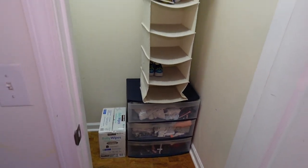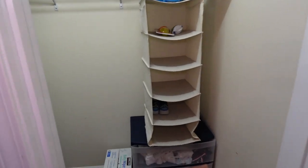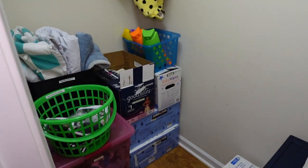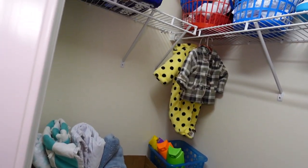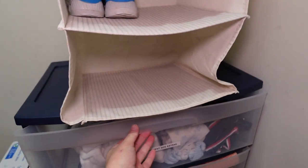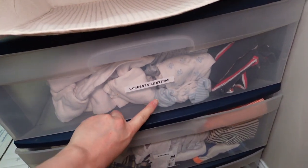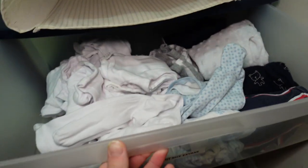Now we're moving to the closet. I did a full makeover — had to take everything out and fill it with just baby stuff. This section has the next size up for after they turn three months. First, there are current size extras, just in case.